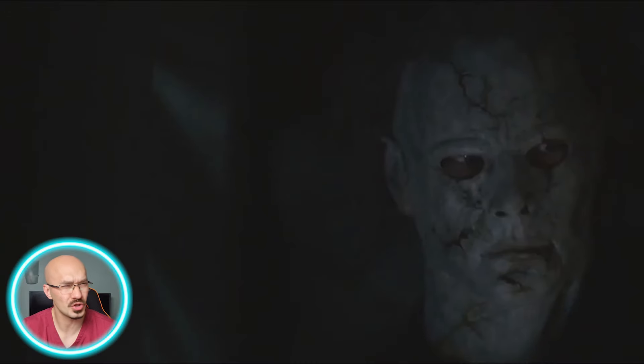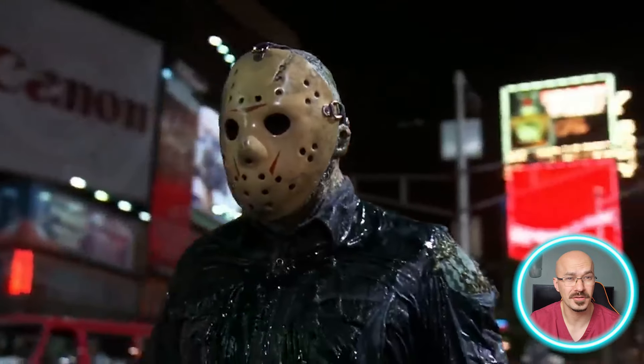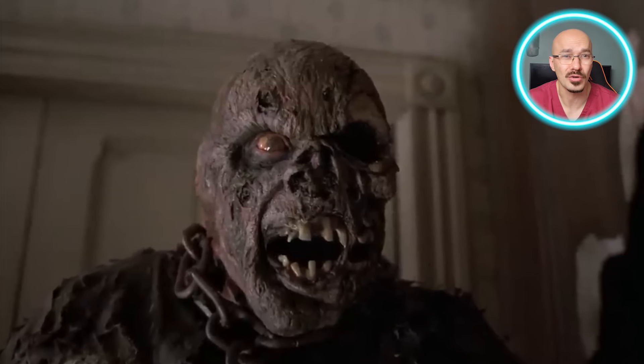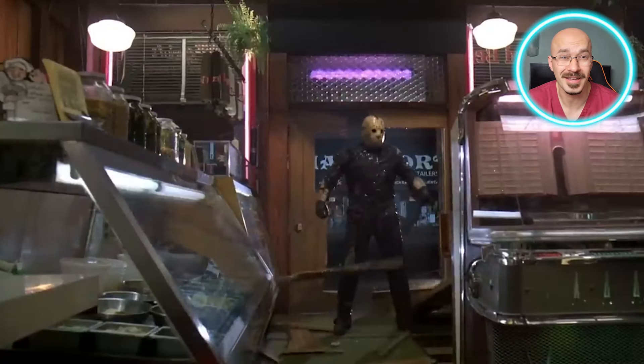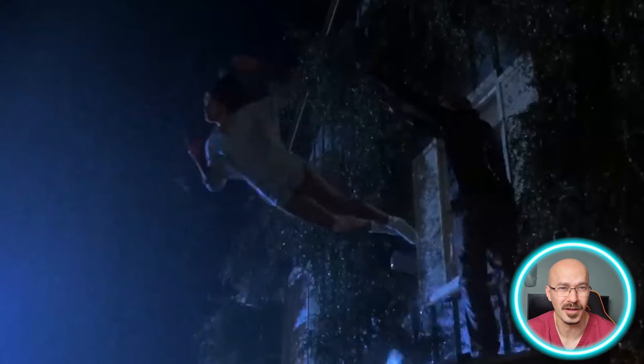Welcome back horror fans to another chilling episode of Anatomy of Horror, where we put one of your supernatural killers under the microscope. Today's patient is none other than the iconic Jason Voorhees. We're going to be breaking down just what's under that hockey mask — from his grotesque face to his freakish durability, his fear of water, and even how he survived space. So if you ever wondered how Jason keeps coming back no matter how many times he's killed, grab your machetes and let's dive in.